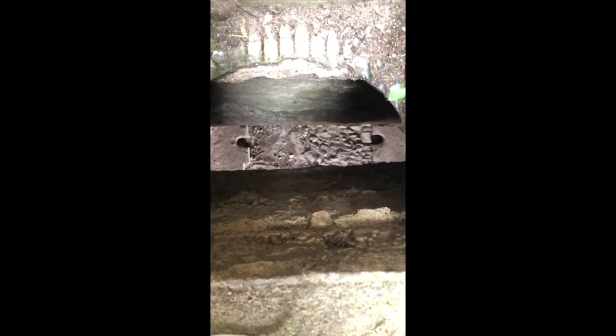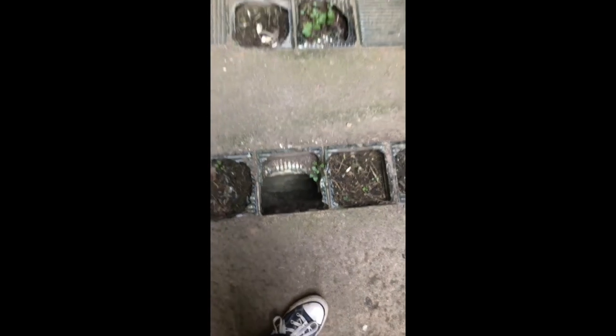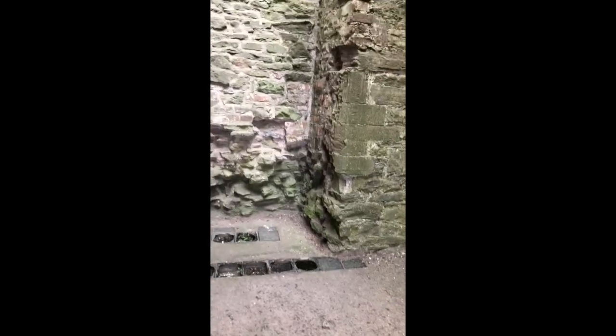You can see down into the room below us — the room we were just in — which shows where the drawbridge went down. This room would have housed the portcullis, which would have been drawn up to let people in and obviously put down when you want to keep them out.